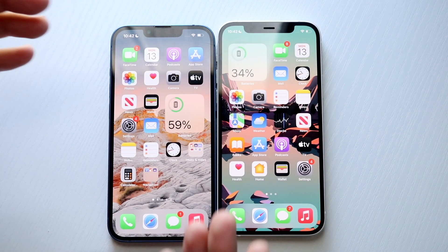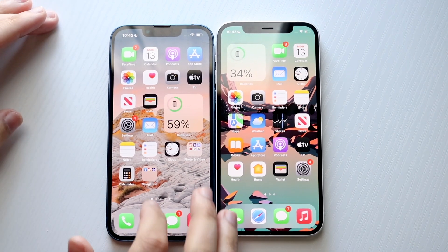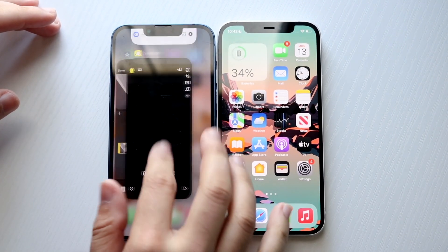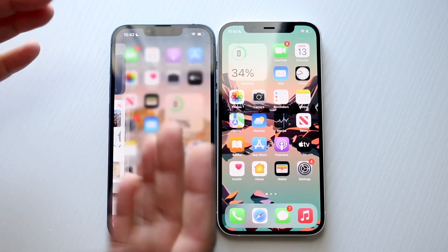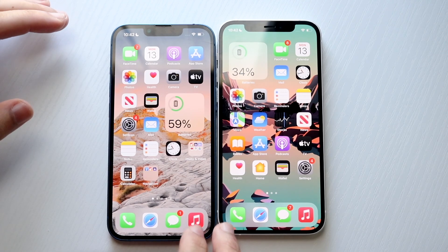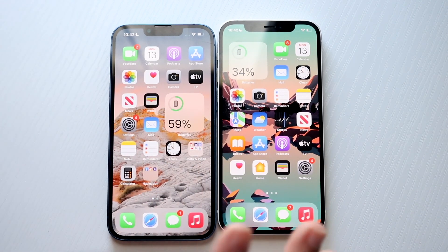Welcome back everyone. I have the iPhone 13 and the iPhone 12, so let's do a full speed comparison that I've been saying I was going to do for a very long time and just never got around to doing. The iPhone 13 is on the left, the iPhone 12 is on the right, and I've already noticed there's a little bit of a difference when you actually set them on a table — not that big of a deal. So let's get into it.